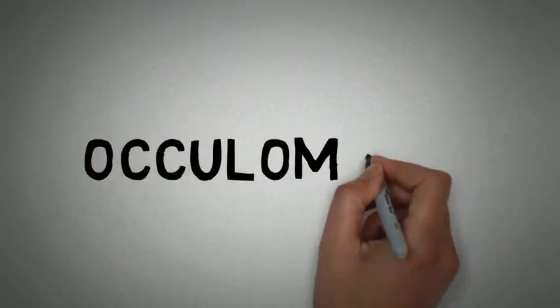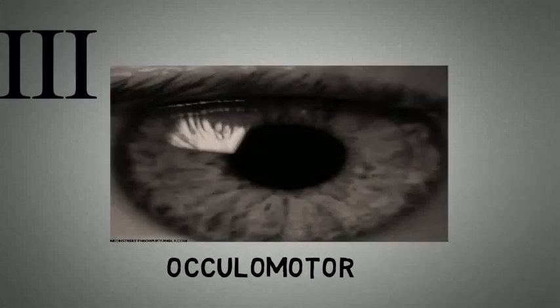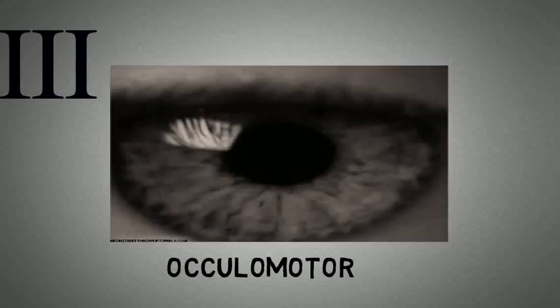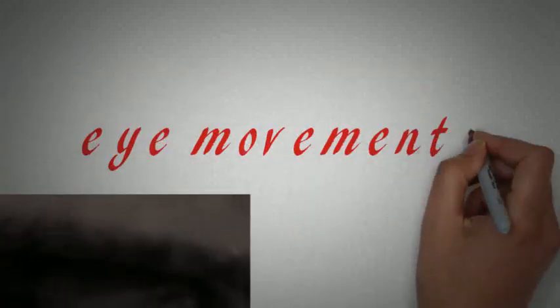The third cranial nerve is the oculomotor. It is a mixed type of cranial nerve, mainly with motor function. It moves the eyeball and eyelid, adjusts the lens of the eye for near vision, and controls the pupils of the eye via motor fibers distributed to the muscles located in and around the eye.